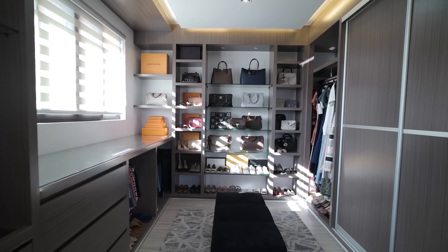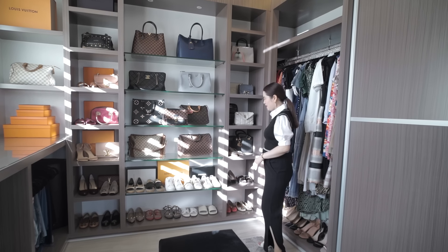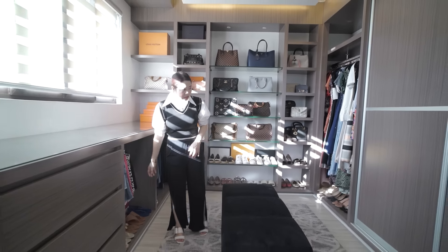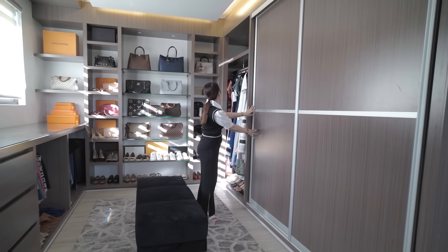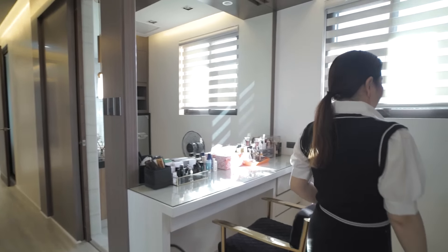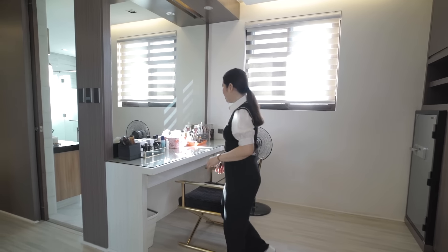The hers closet also looks like a branded bag store or department store — extremely neat organization of shoes and bags. The gowns have their own section. Open shelving is fine when your closet is this organized. On one side there's a window allowing natural light in, and another large mirror for when you're getting ready.